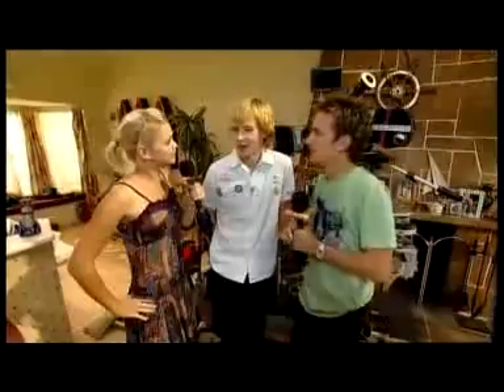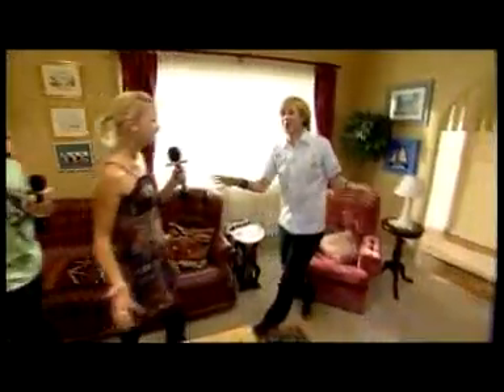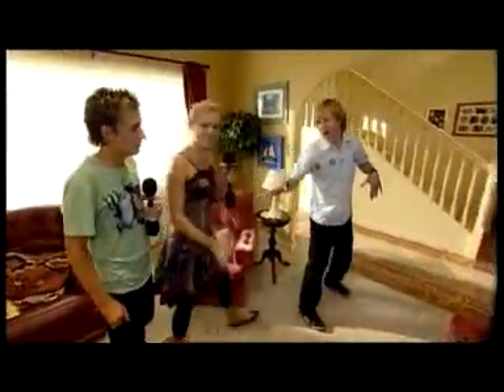Oh, I can. Before we do, I'd just like to know how are you finding working with three girls? Alright, where are we now? This is Cleo's bedroom. And Cleo's lounge room.